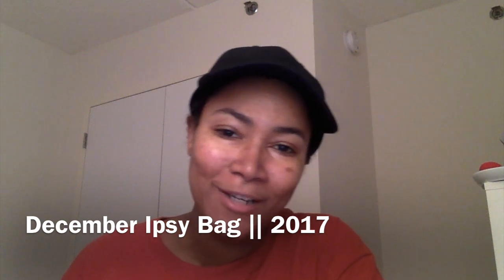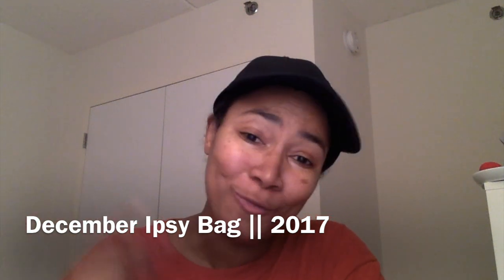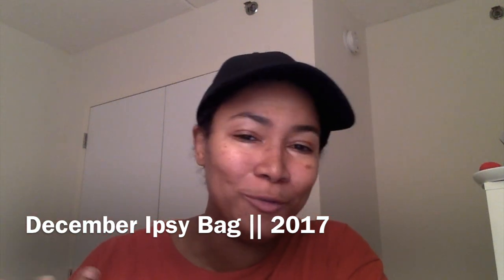Hi guys and welcome to my channel. As always, if you're new here, thanks for coming around, and if you're a returning viewer, thanks for sticking around. Today's video is going to be a quick video about the December Ipsy bag — I got it in the mail today and I wanted to share, so let's jump right into this.